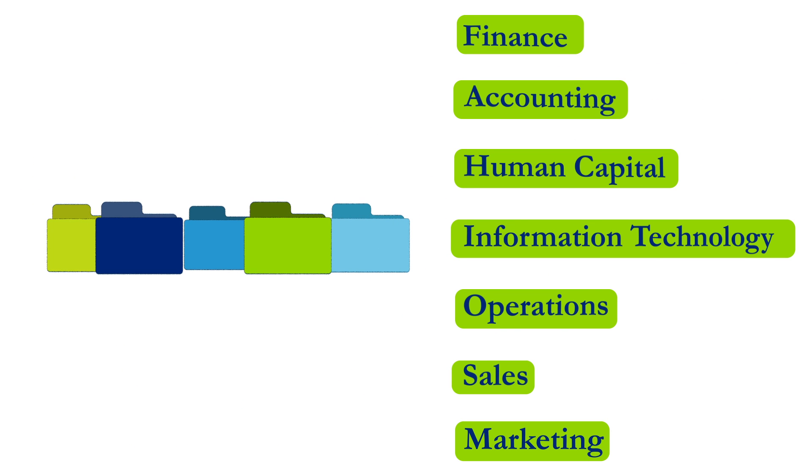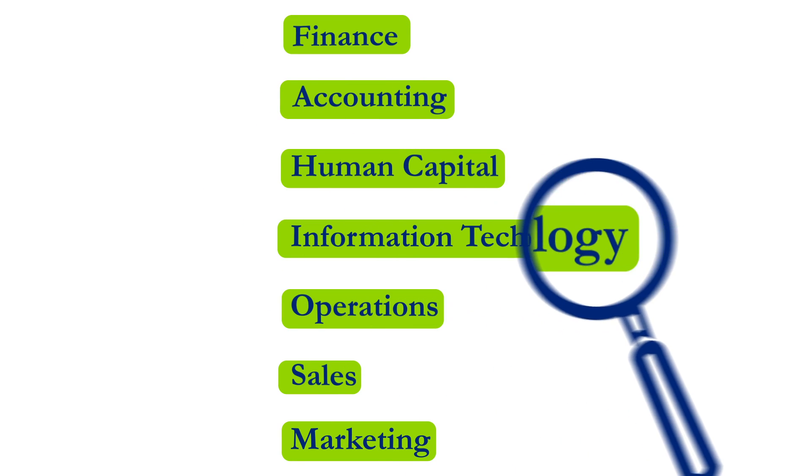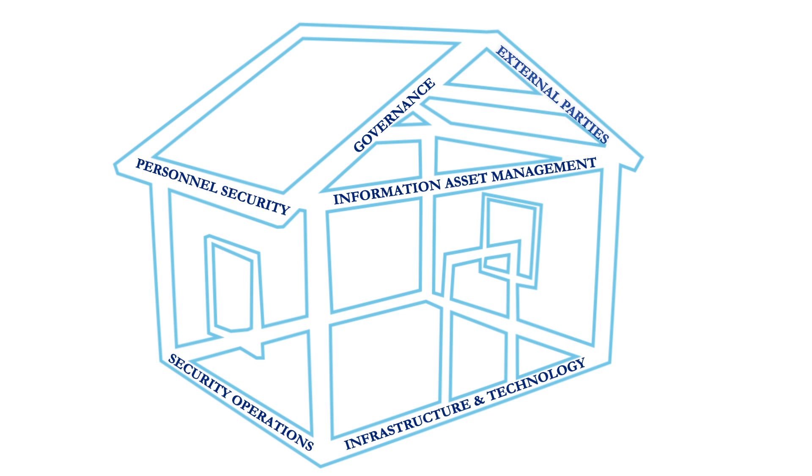Analyze how your company's trade secrets map to organizational business processes throughout their entire lifecycle. Perform a risk assessment against the mapped trade secrets. Based on the risk assessment, establish an enterprise-wide data protection framework.